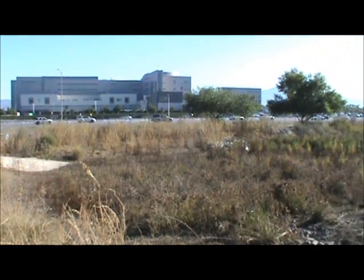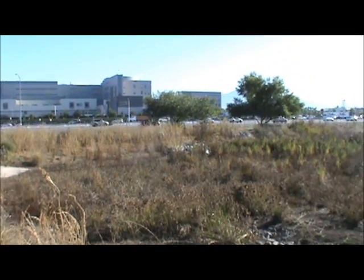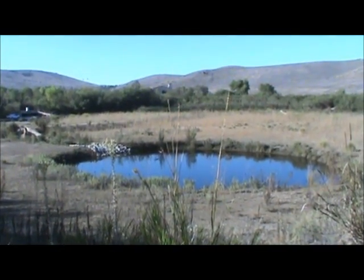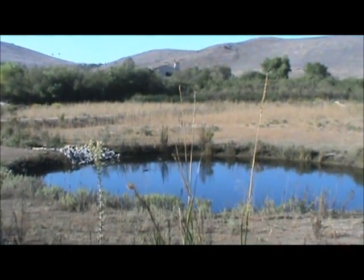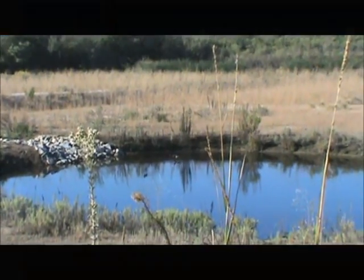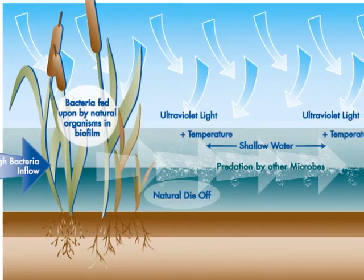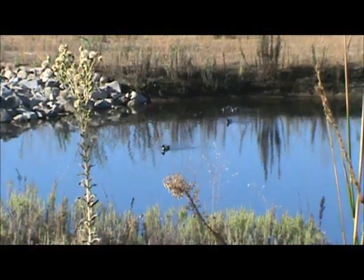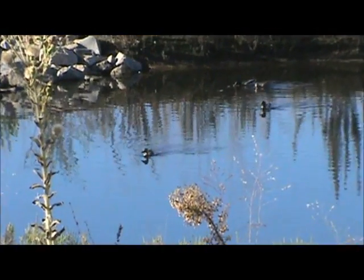Driving along the 405 freeway, residents would never guess that natural treatment systems like these man-made ponds exist throughout the Irvine Ranch Water District service area. These natural treatment systems help remove pollutants from urban runoff before heading into the ocean. It is a natural occurring and cost-effective process.